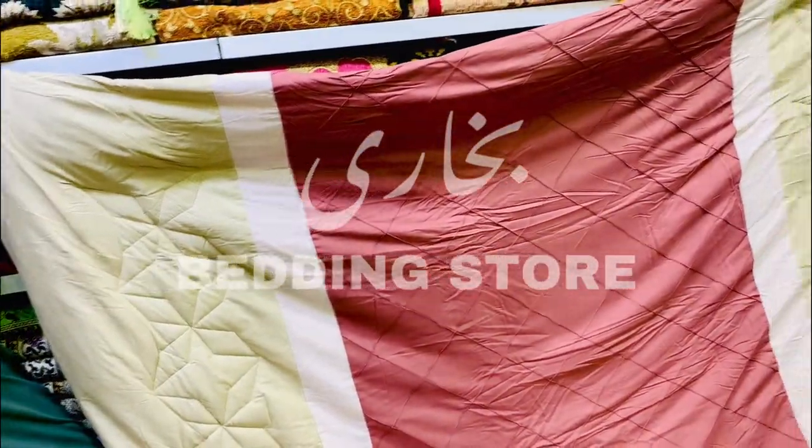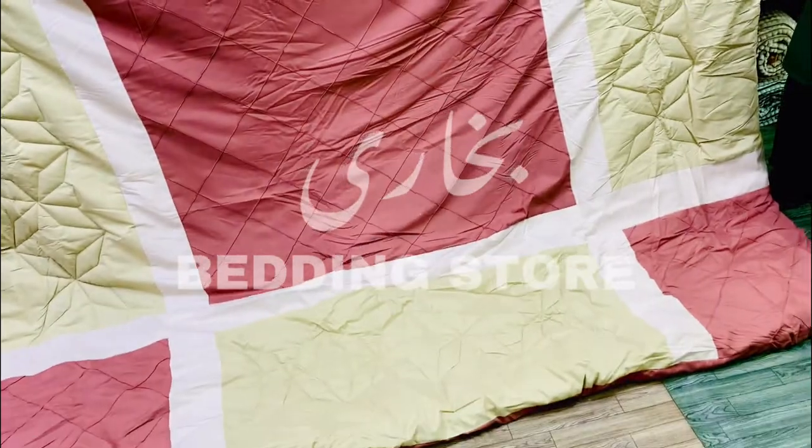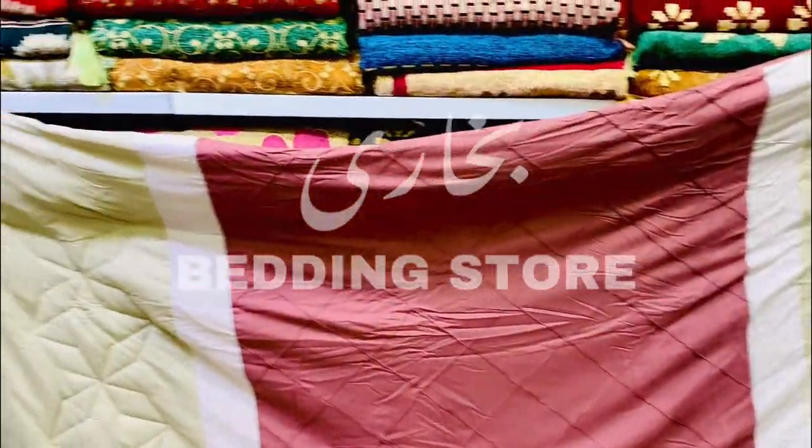Welcome to Bukhari Bedding Store. Hello guys, today we are going to set cotton in cotton. This is a very sweet color in this cotton.